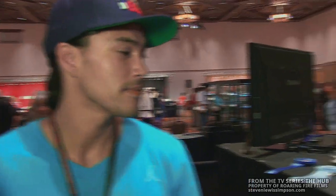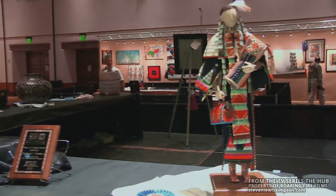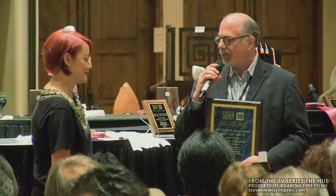Here we have the best in show prize-winning piece by Jamie Okuma. Jamie's won twice before — this is her third time that she's won.